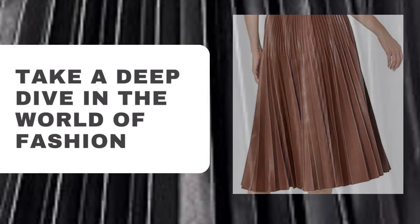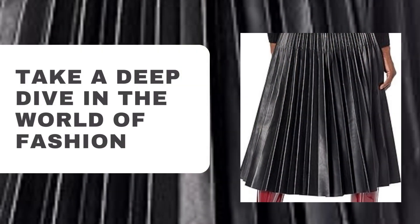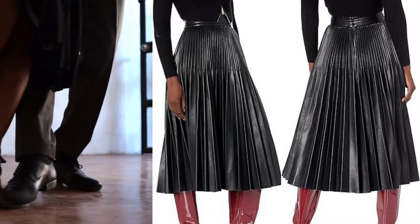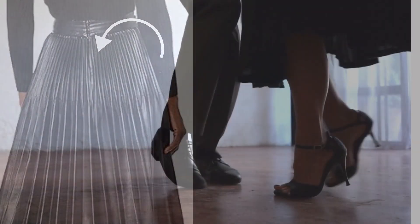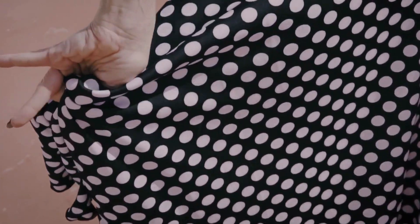Take a deep dive into the world of fashion with this stunning skirt, which is made entirely of polyester. Its midi length and A-line shape, together with the back zipper closure, make it a flexible addition to any wardrobe. Keep in mind that it should only be dry cleaned.